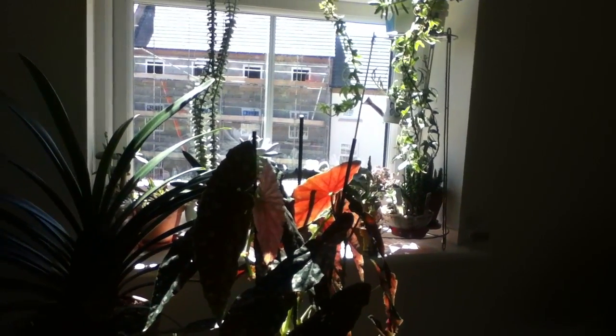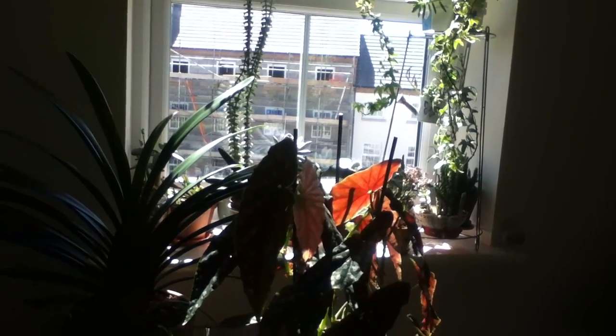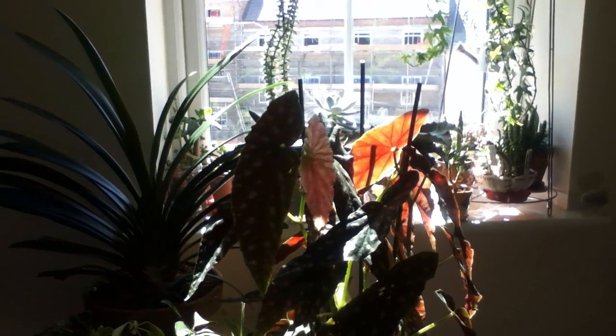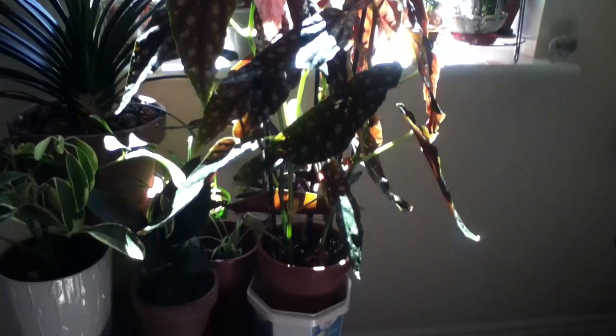The ferns are not getting enough light in the afternoon, so I would really consider giving them supplemental light in wintertime. I hope they will stay lush all year round. And as you can see, my begonia there is getting so huge!